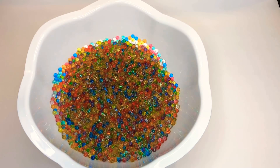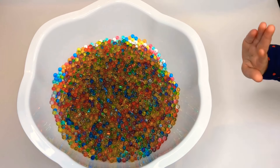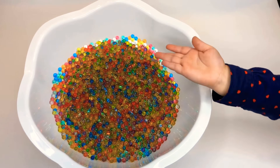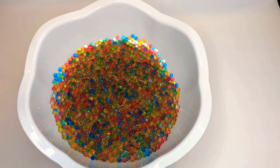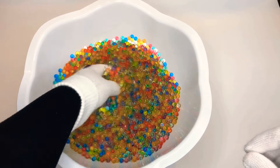Hello boys and girls, it's your favorite mouse. How's everybody doing? Good, that's swell. Well, today I've got KK and Morgan. Y'all say hello. Hi. Hi. There you go. And today we're going to be playing with one of my favorite toys ever. We're going to be playing with water beads.